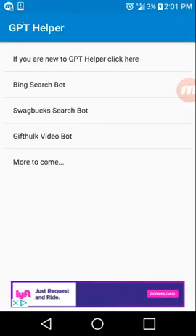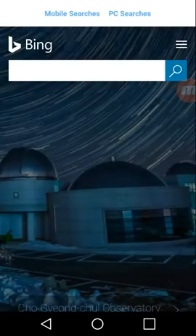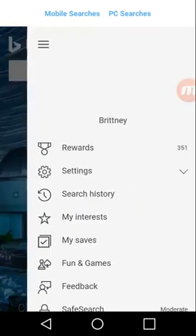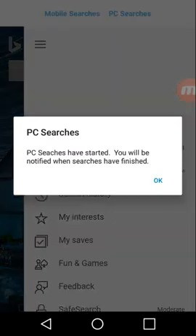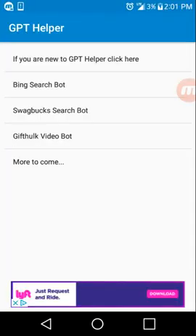Now you're at the main menu, you're level two, you've signed up and made multiple accounts. From start to finish, this is how easy it is: make sure you are signed in, click on PC searches, click on mobile searches — and you are done. You've just earned 250 points for the day.